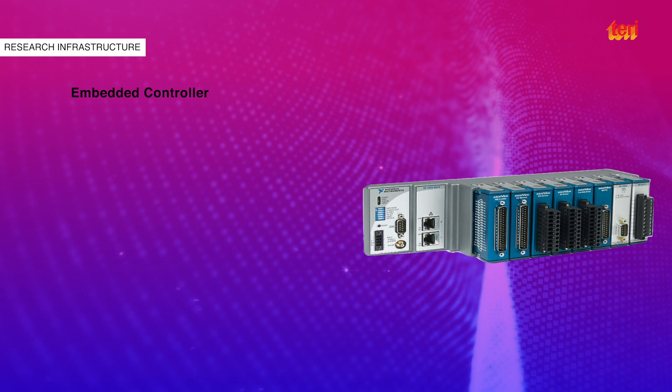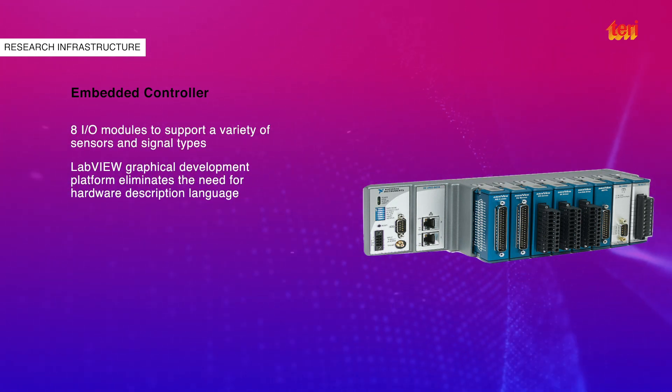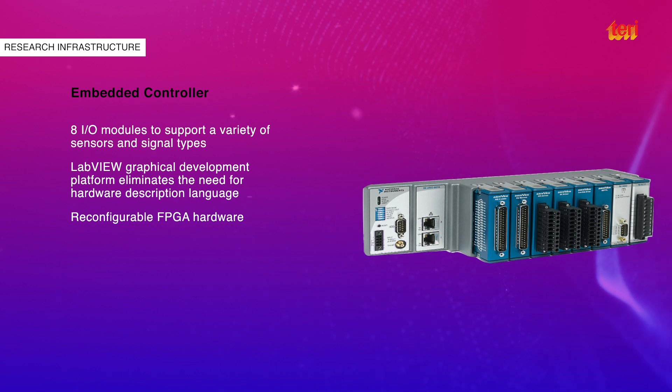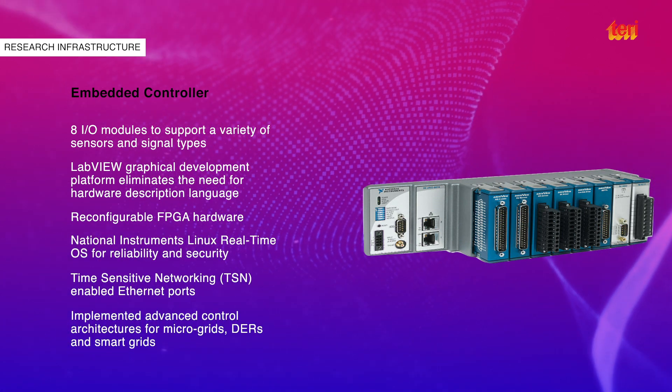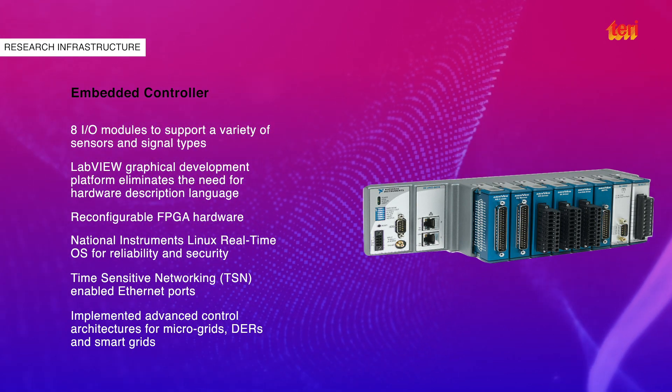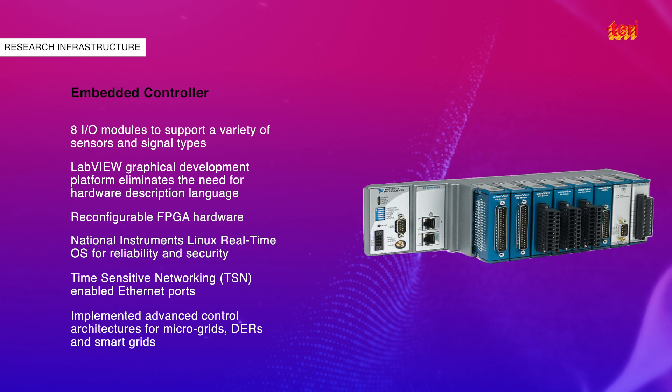CRIO 9074 is an embedded real-time FPGA-based controller from National Instruments, programmed through a LabVIEW interface. Other prominent measuring instruments include a Solar PV installation tester, thermal imager, power quality analyzer and oscilloscope.